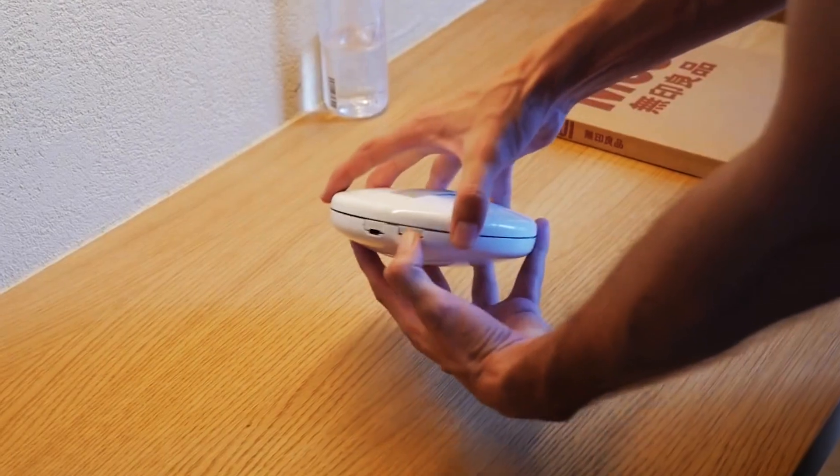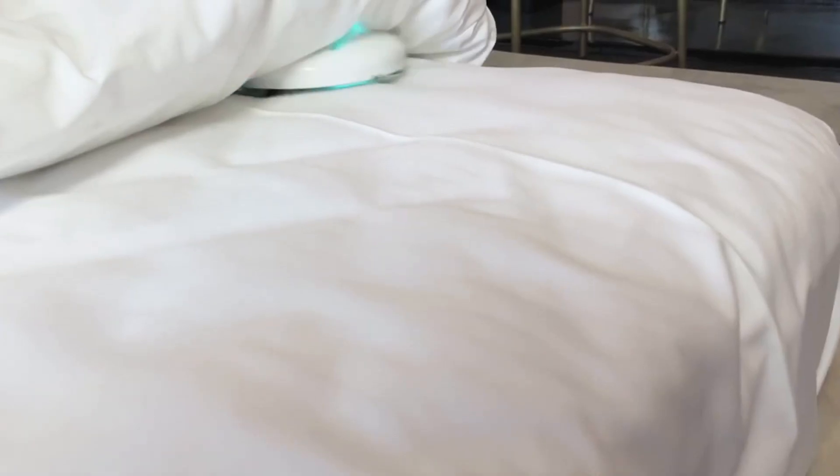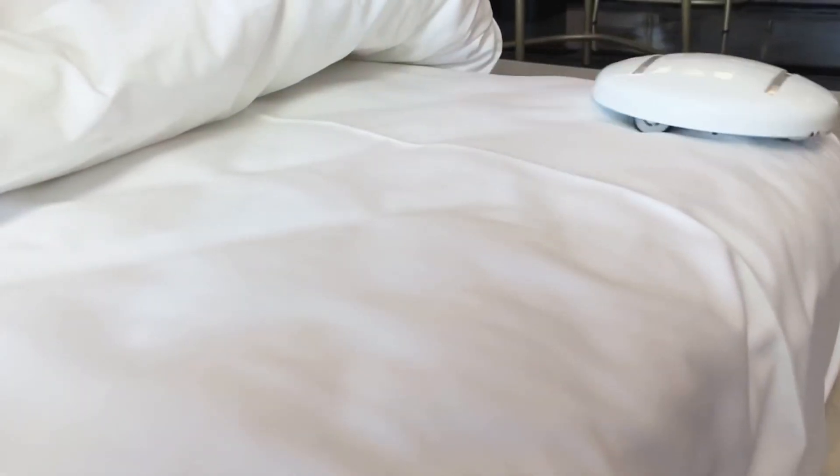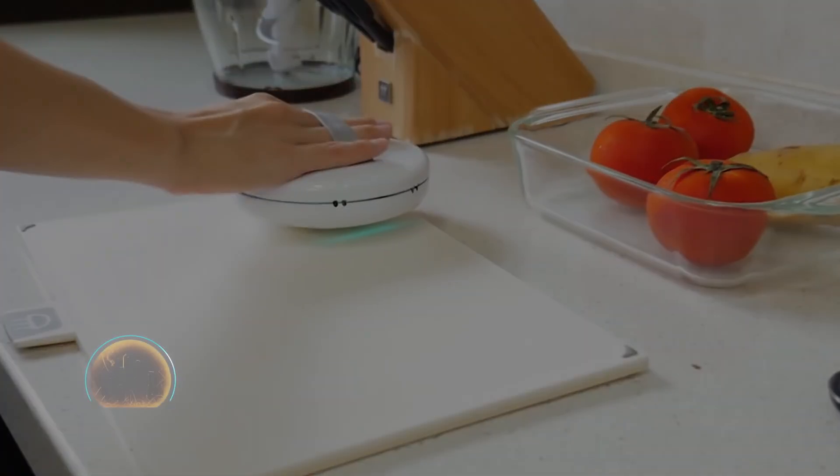In a third-party test, the Cleansebot managed to kill more than 99% of E. coli. The Cleansebot is pocket-sized and easy to carry with you on your travels. It weighs only 220 grams and can operate for three hours. A lot of bacteria will be killed during those three hours.